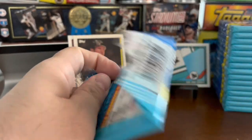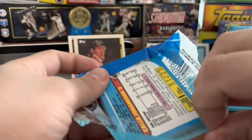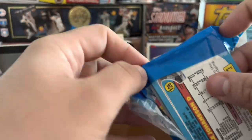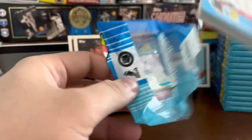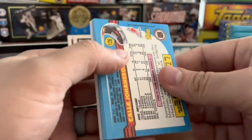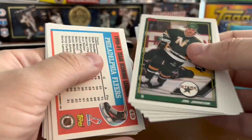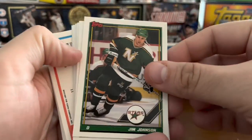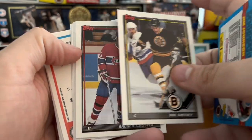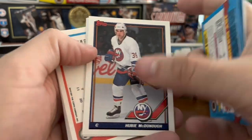I didn't spend a ton of money getting these cards. I bought a 29-pack lot for $24 shipped, so a little less than a dollar a pack, which is pretty much where you should be price-wise. I wouldn't spend a whole lot more than that here — there's not a great deal of major players or anything that's worth a ton PSA-wise.